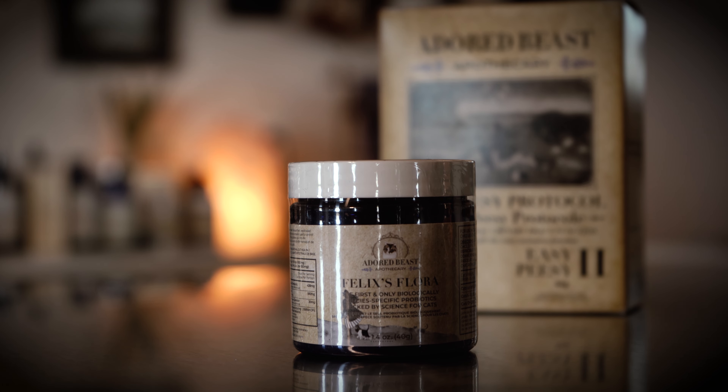Hi everybody, it's Julie from Adored Bees Apothecary and today I get to talk to you about cats. I love that because I adore cats — I have nine of my own. I don't feel like we really get to see enough products out there for cats, especially a product that's very species specific.